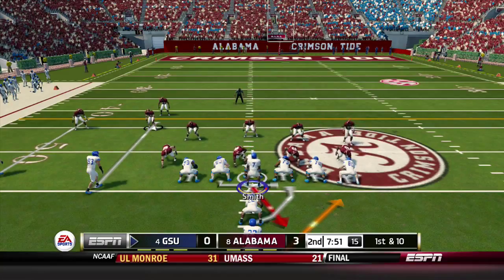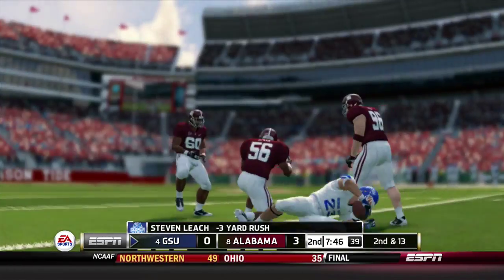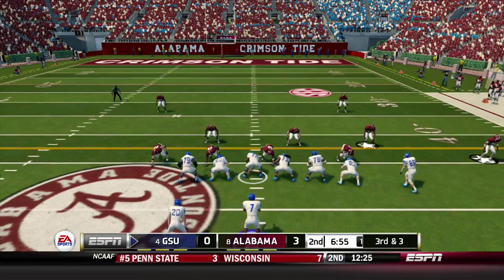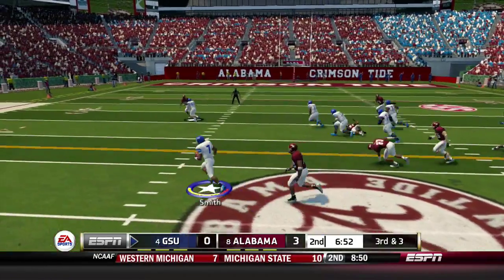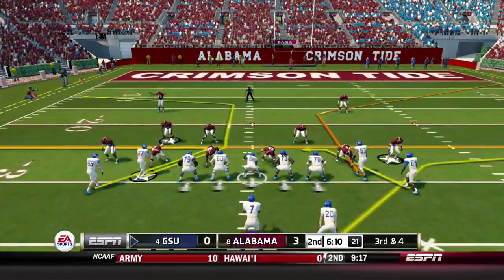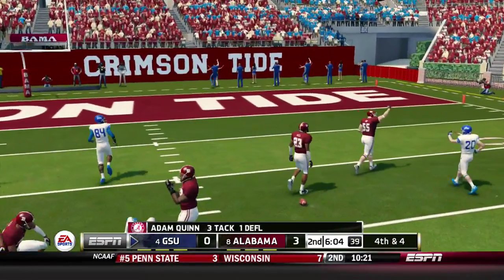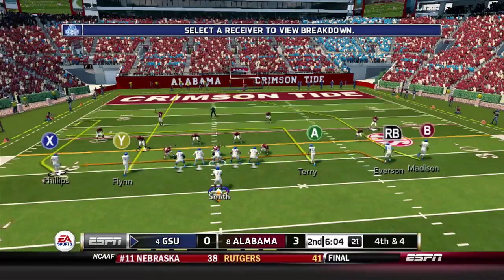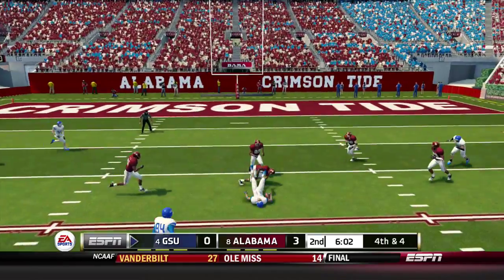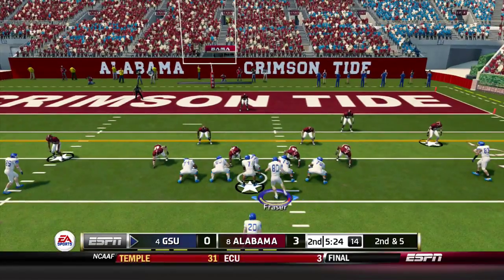Georgia State has the ball to start the second quarter. A handoff to Stephen Leach trying to get outside but dragged down in the backfield for a loss of 3. On third and 3, Smith keeps it on the read option, gets outside and picks up the first down down to the Alabama 36. Third and 4, Smith fires it deep and it's incomplete. Georgia State goes for it on fourth and 4 from the Alabama 29 — Smith's pass caught by Matt Terry for a first down, a gain of 12.